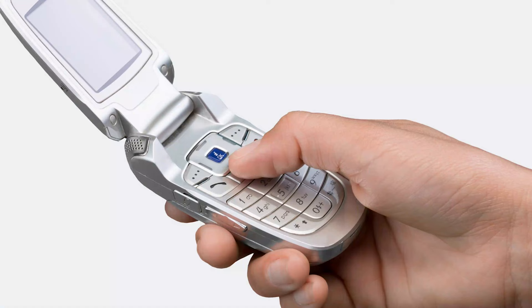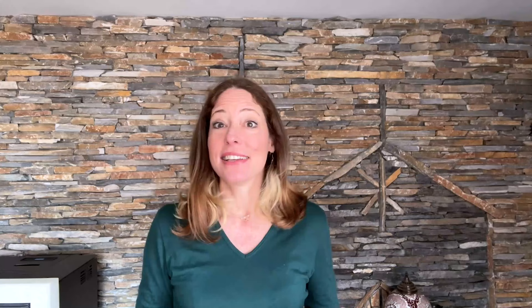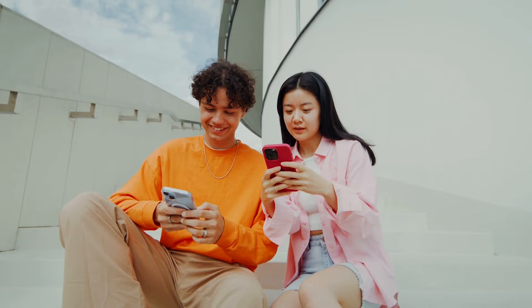I started traveling full-time before smartphones really existed. I had a flip phone that was useless compared to today. These days, I'm not even sure how I managed on the road all those years ago. I use my phone for everything now — from trip planning, to organization, to communication, navigation, and so much more. Not to mention, it's also my camera. I could wax poetic about the good old days of not having smartphones, but on the whole, I think we are way too addicted to and reliant on them, and it takes us out of the present moment.